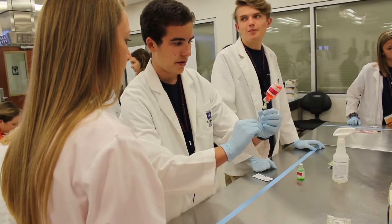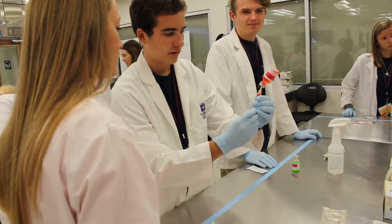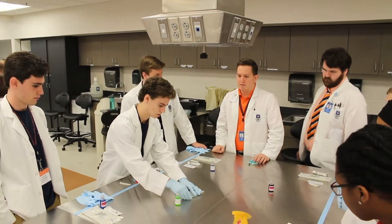Yesterday we did sterile compounding in the lab and we took a tour of East Alabama Medical Center. The most fun part was the sterile compounding lab where we compounded IV bags to get a sense of how hospital pharmacists do their work. It's something that goes typically unseen — everyone thinks of pharmacists as the people behind the counter at CVS or Walgreens; you don't really think of them mixing medicines and compounding IVs for people in the hospital.